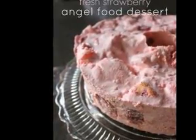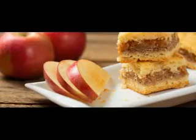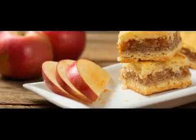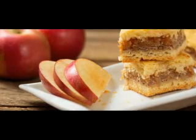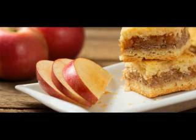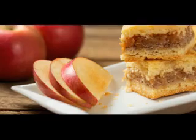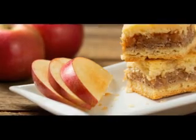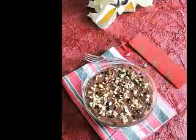4. De Bortoli Noble 2008 Botrytis Semillon. This is an opulent and sophisticated Semillon with apricot and honey characters backed up by some racy acidity. It has attractive oak and creamy honey undertones with gallant acidity that give a beautiful lingering finish. All in all, it is a decadent wine exhibiting a synergy of citrus and stone fruit flavors.